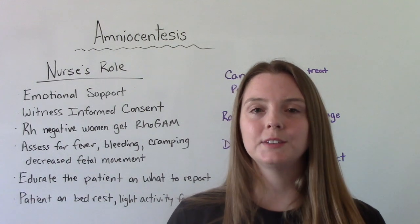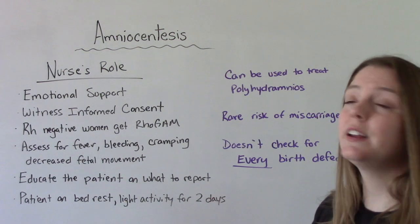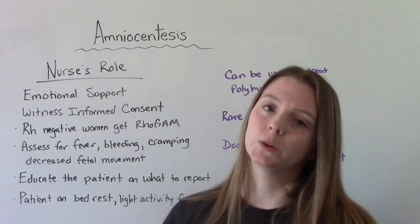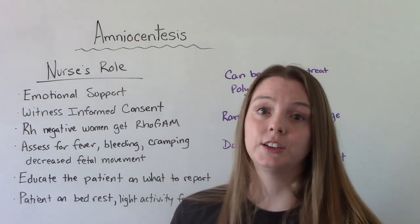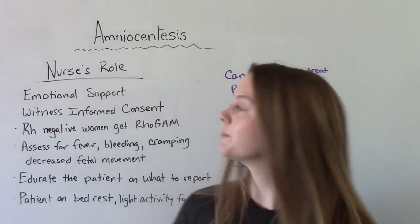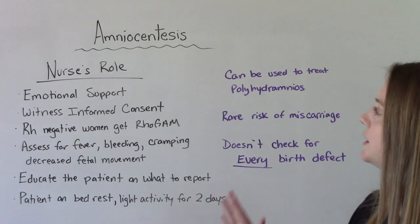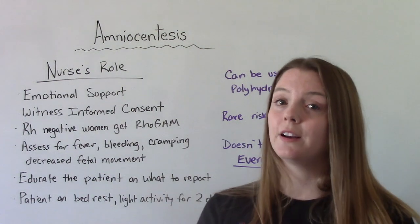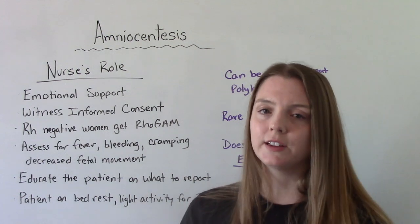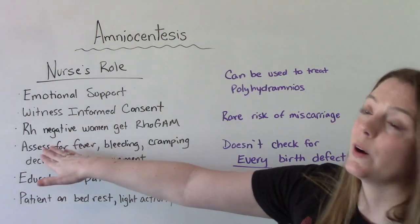What is the nurse's role when it comes to amniocentesis? First, emotional support — that's a big one. People aren't getting these done routinely; they're getting them done because they're worried, so they're going to be a little anxious. Emotional support before, during, and after the procedure is important. We can also witness the informed consent — this is a medical procedure so they need to sign a consent. Remember, it's the doctor's responsibility to get consent and explain the risks and benefits, but we can serve as a witness.